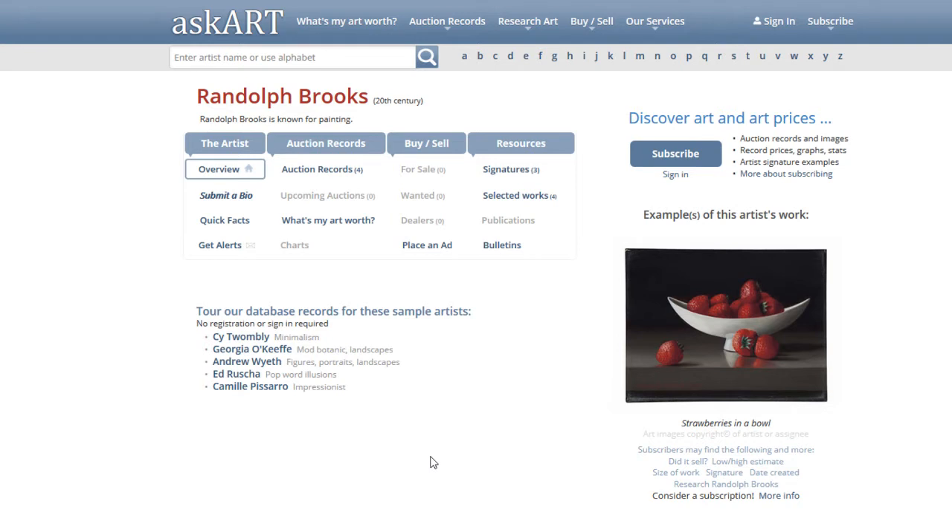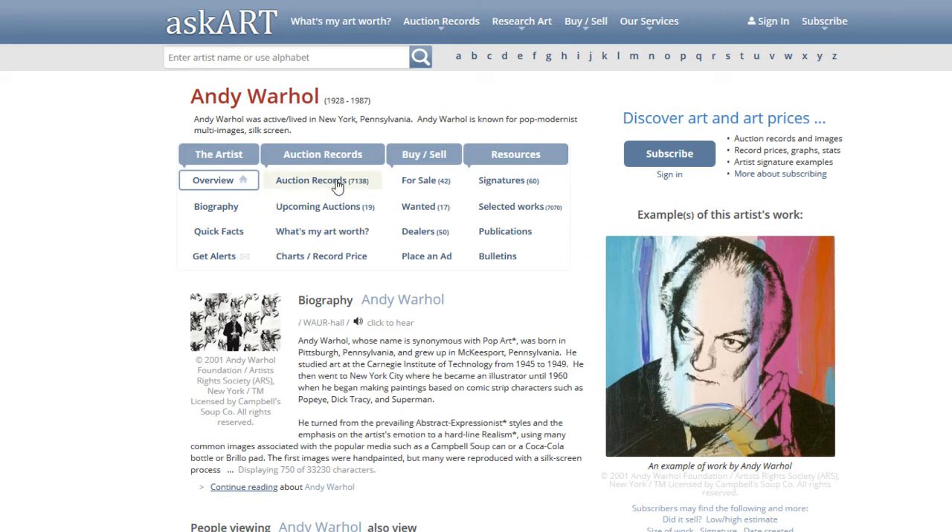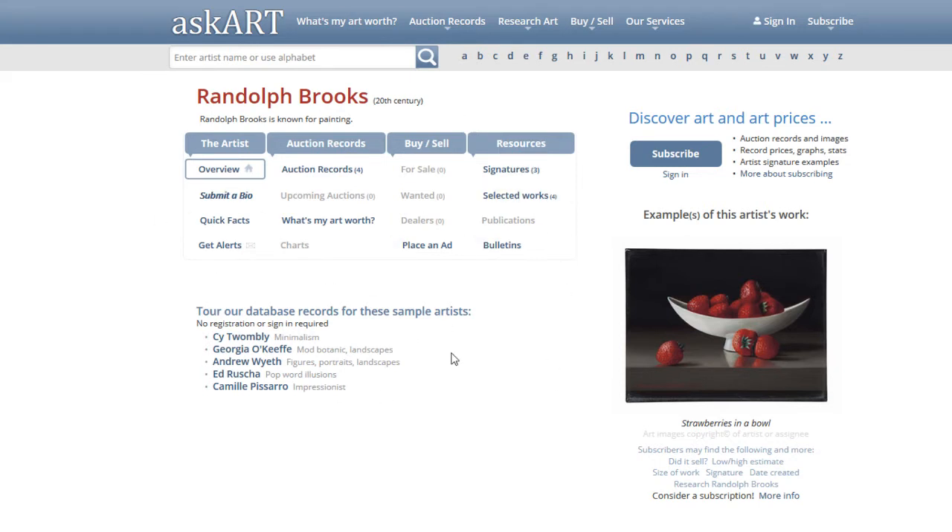There are going to be a lot of artists you won't find on askart.com — that doesn't mean their work won't sell, just that they haven't been logged into the database. Randolph Brooks has some auction records and a few signatures. Compare that to Andy Warhol, who has 7,000 auction records, 42 for sale, 17 wanted, and 50 dealers. Randolph Brooks has no dealers and no wanted listings, but still do your research.